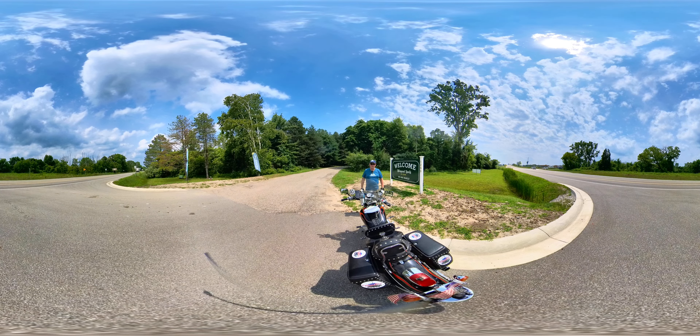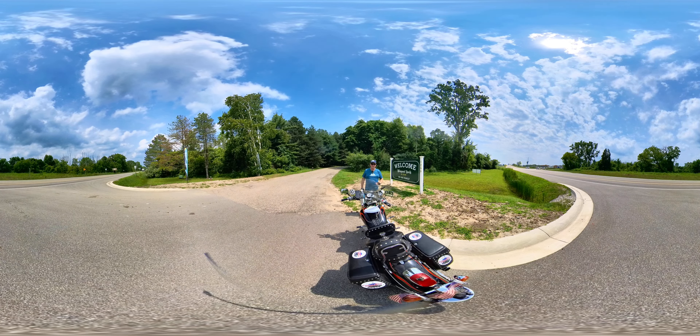Hi, this is Don, Cowboy Biker Adventures. I want to take you on a tour of Thousand Trails St. Clair. This is right off the St. Clair River — right on the other side is Canada. This is Michigan, and let me take you on a tour.